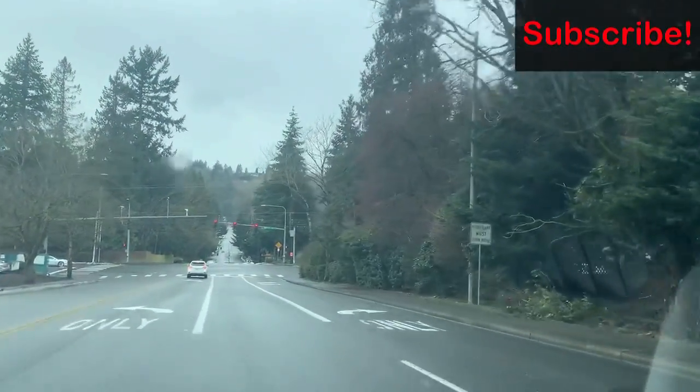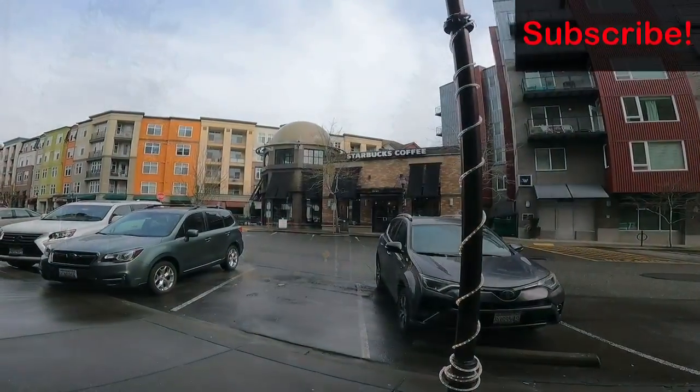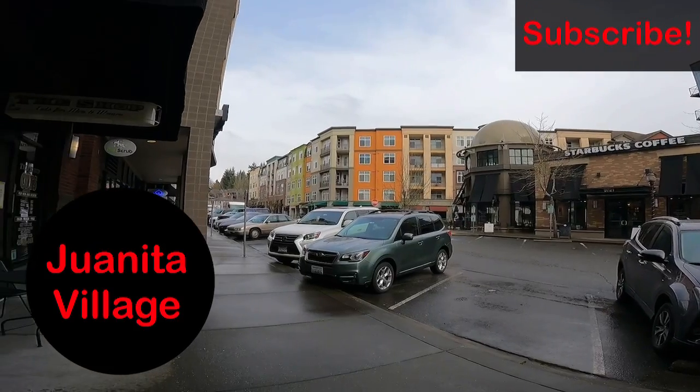The neighborhood is quiet, family friendly, and a little bit secluded. We are close to the beach now and this neighborhood is called Juanita Village.